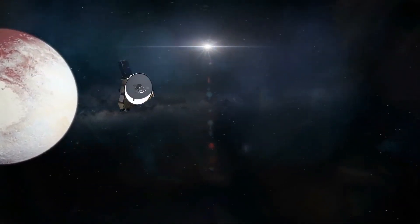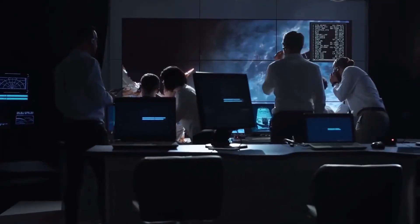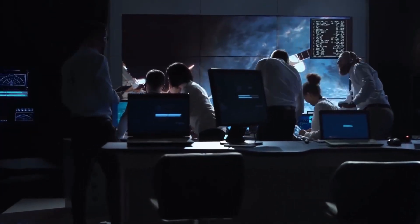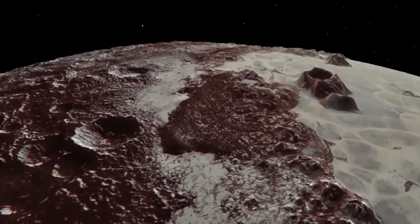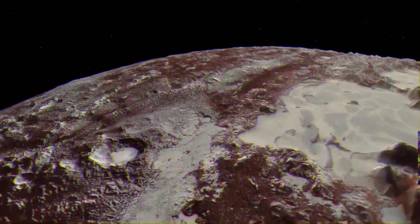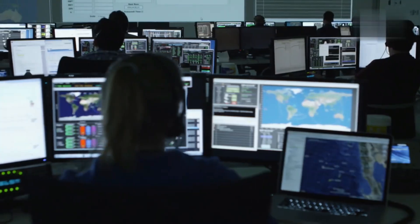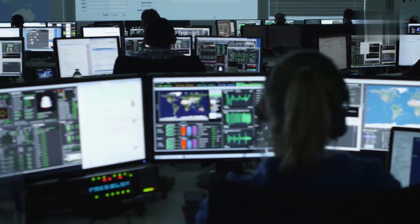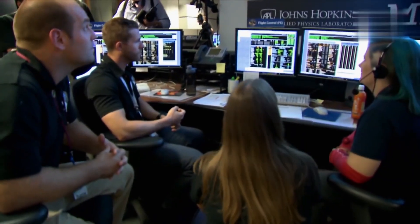Even though NASA's New Horizons project flew by Pluto almost eight years ago, scientists are still learning from the journey. New Horizons flew just 7,800 miles above Pluto's frozen surface on July 14, 2015, giving people their first close-up view of the dwarf planet. The mission crew is still looking over the data that New Horizons collected during the visit, and as new results show, they are finding some very interesting things.